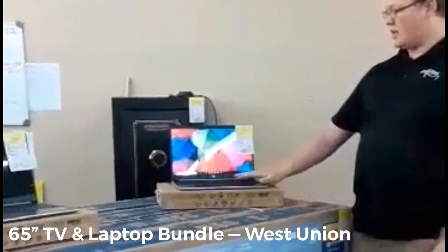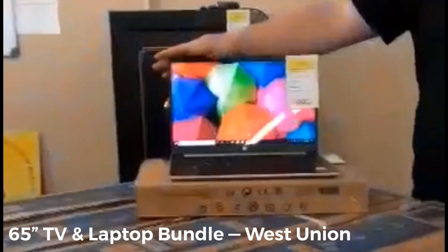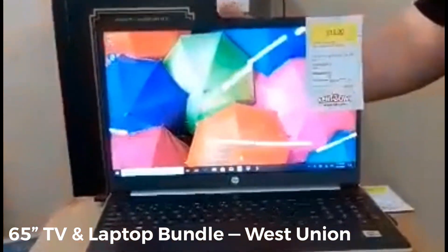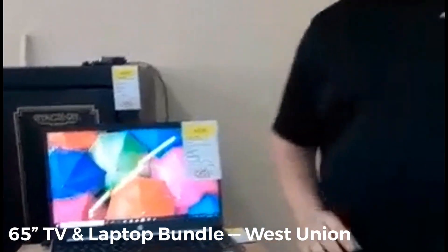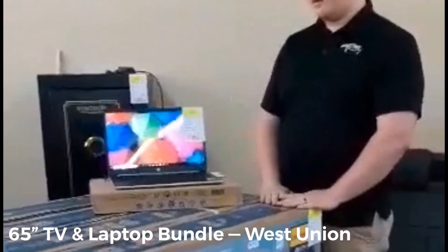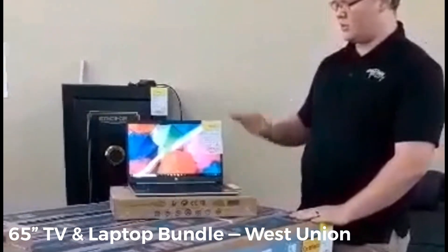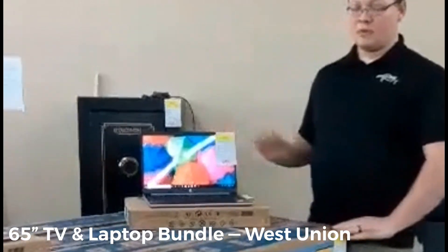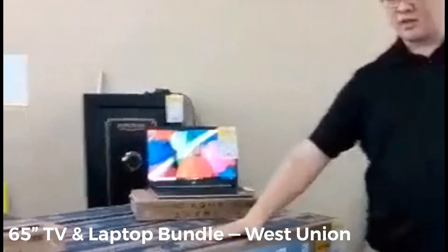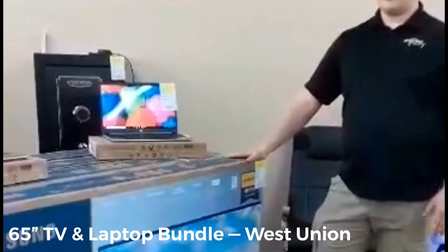Some other features: it's got the backlit keyboard and a full LED backlit screen, allowing you to view very good quality video while also being able to see your keyboard at night — maybe you're watching Netflix in bed. It's a really nice computer, and this one is usually only $15 a week.